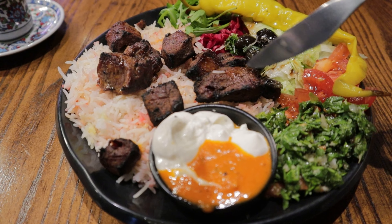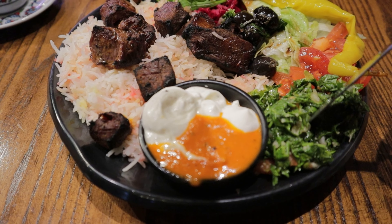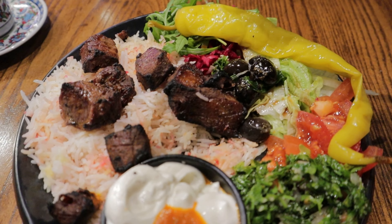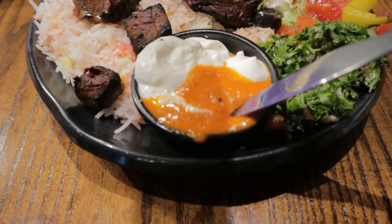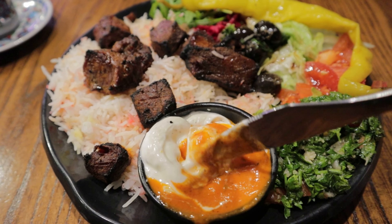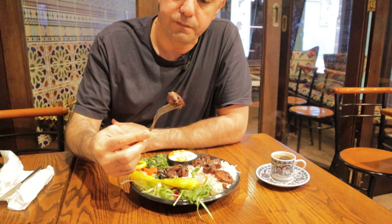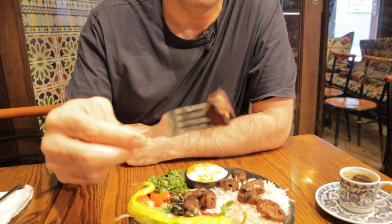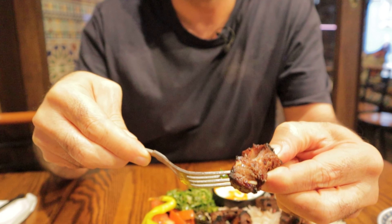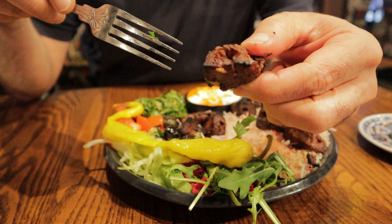This is our lamb shish. In here we have a bit of rice with some salad or pickled vegetables. And then we have a chili and yogurt sauce. It smells so nice. Look at this one — this is charcoal grilled. I think the lamb is really nice.